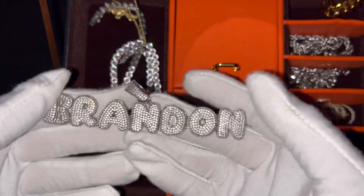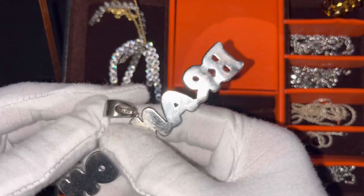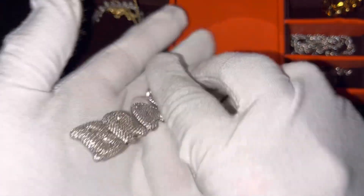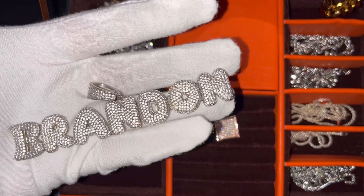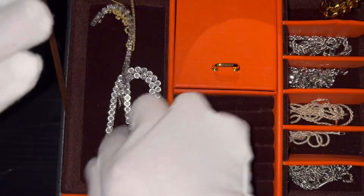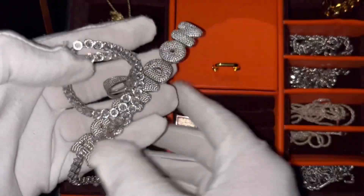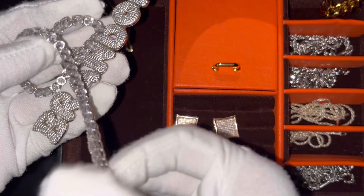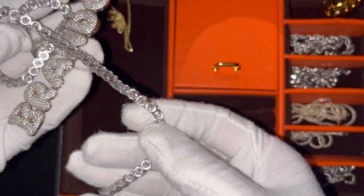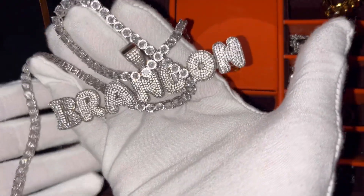I specifically bought this just to make videos with — it's sterling silver and CZs. I got this probably a year ago so it's pretty old and I haven't cleaned it in a while, so it's probably not as sparkly. The chain that I wear with it is this one right here — a CZ, 16-inch sterling silver chain, five millimeters. So this combo, these two go together.